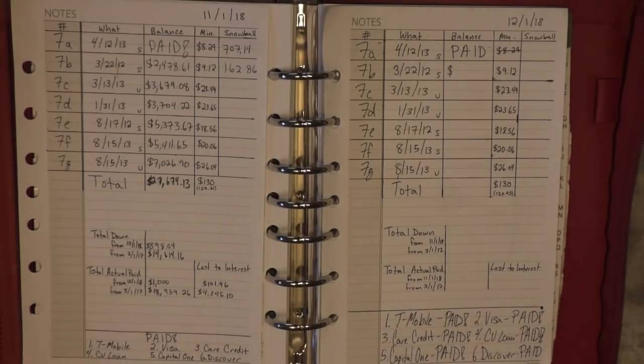Today is my December debt snowball update. I think I did all right. I had to hold on to $1,500 for a medical expense, so this is how much I was able to put towards it after having taken that out of my budget. I've slimmed down a little bit more on some of my other stuff and I think I did okay.